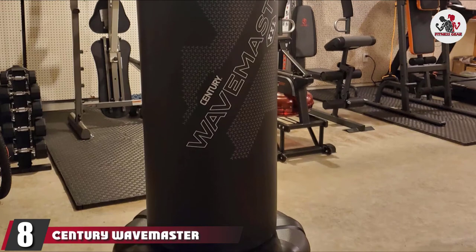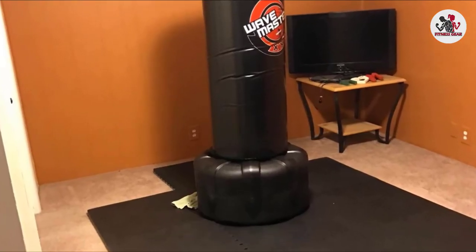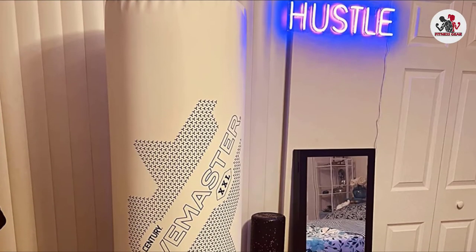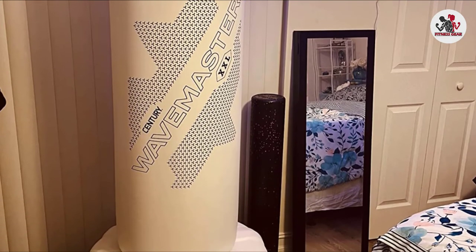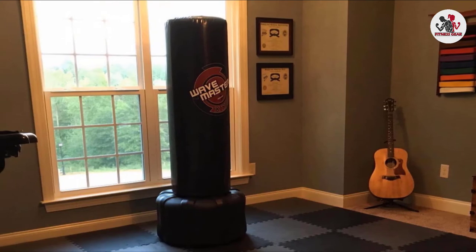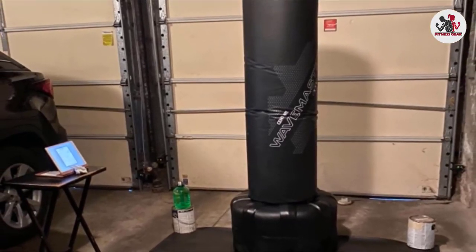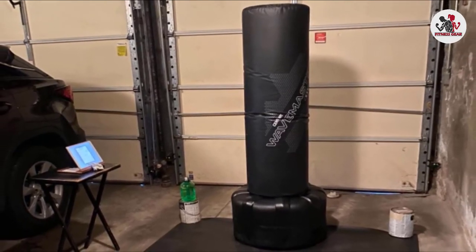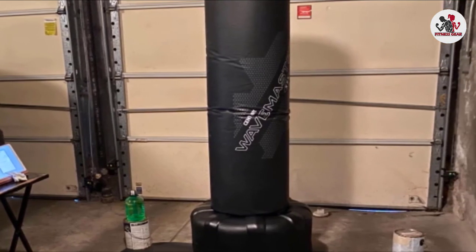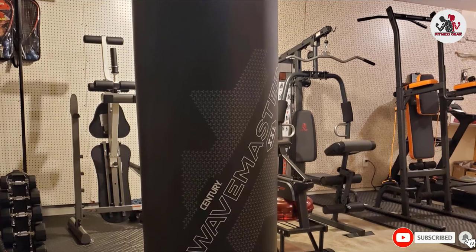The number 8 position is held by the Century Wavemaster XXL Training Bag. It is a hefty freestanding martial arts training bag that offers excellent performance even for professionals who punch or kick with great force. The base weighs roughly 270 pounds once filled with sand or water, giving it the stability to withstand even the most powerful blows. The bag is covered with heavy-duty vinyl for increased durability and uses high-density foam filling that is comfortable to hit and protects your knuckles. At 69 inches tall and 18 inches in diameter, it gives you plenty of space to practice all your favorite martial arts techniques. The base stays in place and won't swing back or slide on the floor.